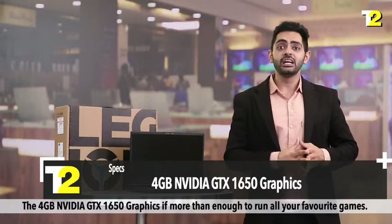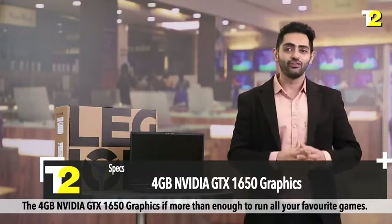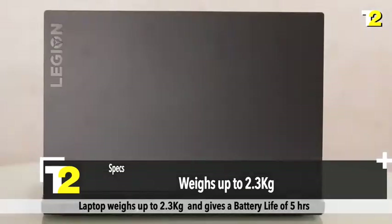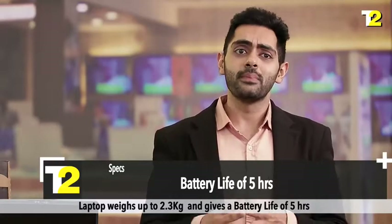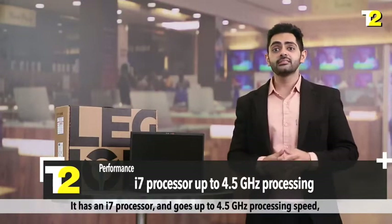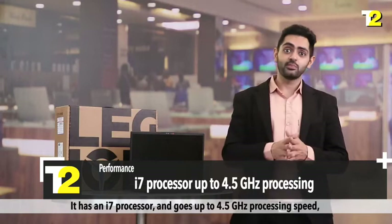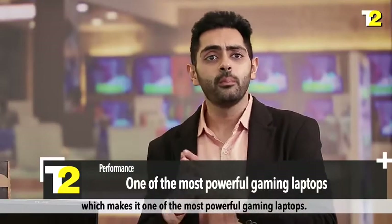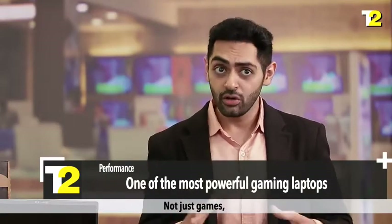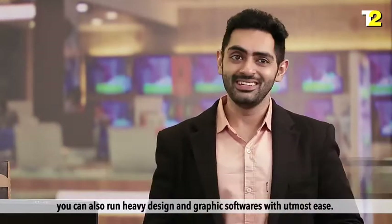The 4 GB Nvidia GTX 1650 graphics are more than enough to run all your favourite games. The laptop weighs up to 2.3 kg and gives a battery life of 5 hours. With the i7 processor going up to 4.5 GHz, it's one of the most powerful gaming laptops. Not just games — you can also run heavy design and graphic software with utmost ease.